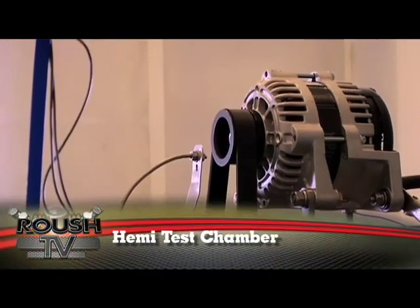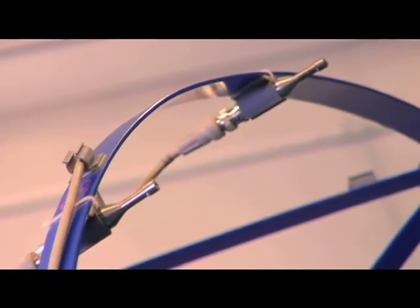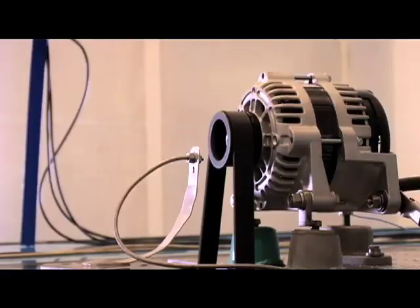Now we're in one of Roush's nine hemi-anechoic test chambers. We have a hemisphere of microphones arranged over the top of the component. In this case, we have 19 microphones.